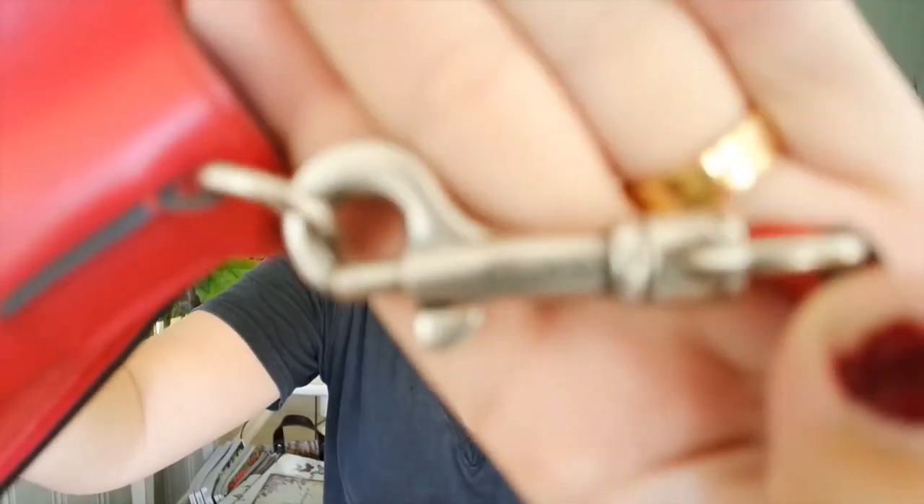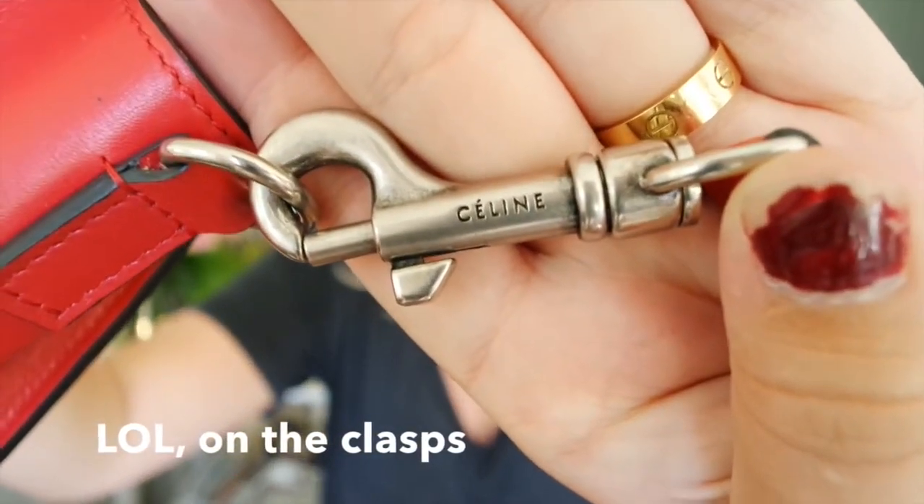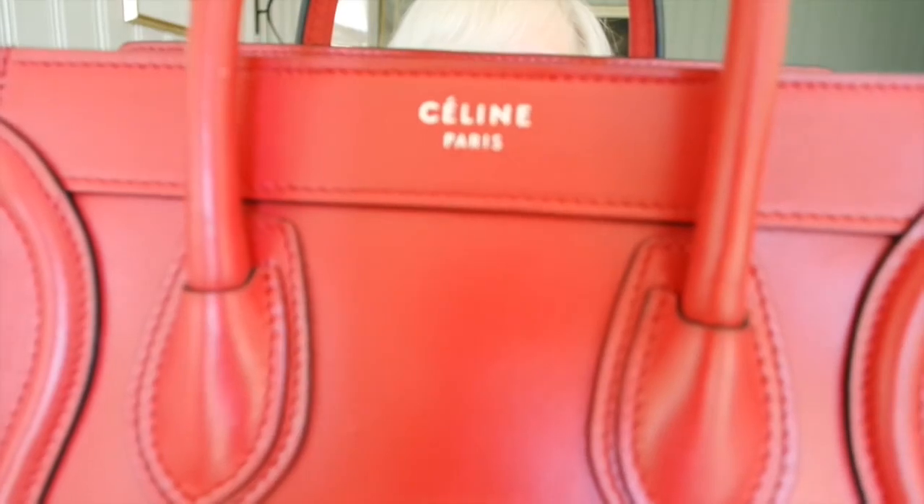It says Celine on the straps and it says Celine on the front. My Celine bag has a ruthenium hardware, so like a dark silver hardware, which I really love.